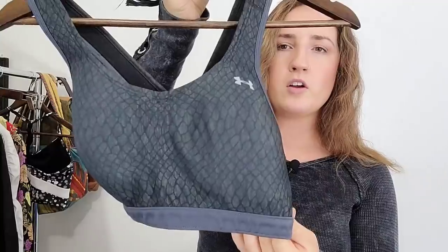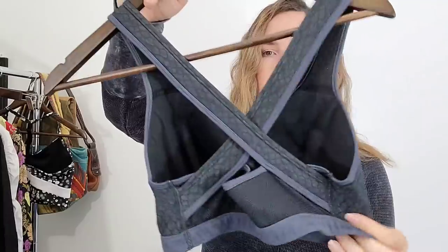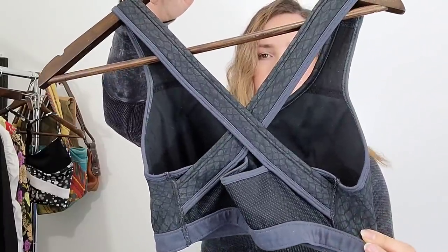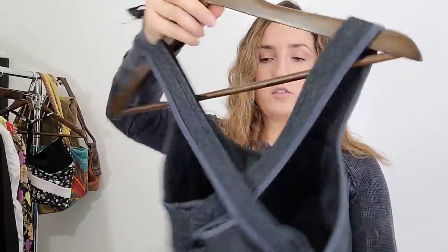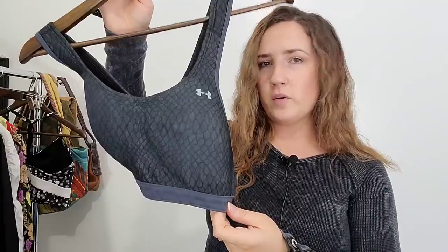Some other items that I thrifted: this is an Under Armour bra. I really like selling bras of all kinds, but athletic bras right now are really popular because we are moving into spring — not just clothing athletic wear, but bras too. This is a really nice kind of crisscross back Under Armour bra. I'll probably sell this for about $20.